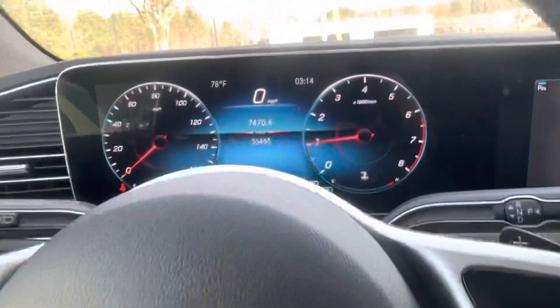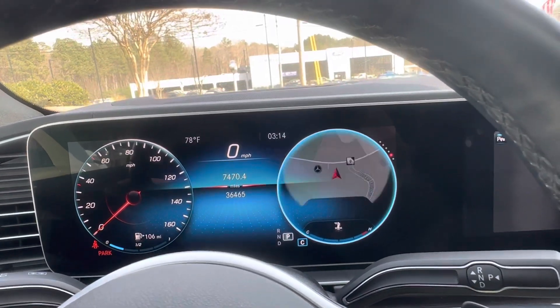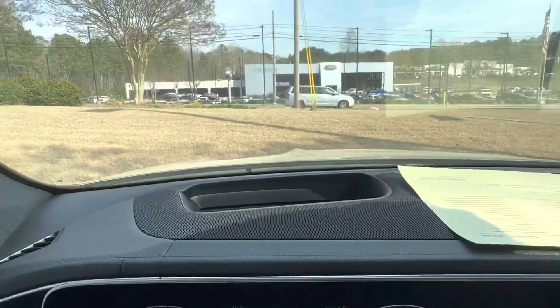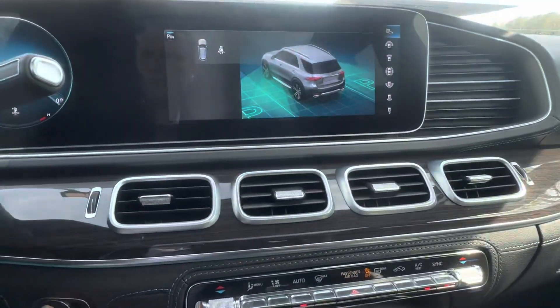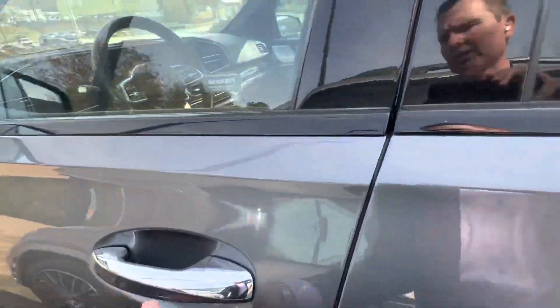This marked button lets you change the instrument cluster. All right, so this one's definitely a winner. It also has a head-up display that'll basically show you your speed limit on the screen. Let me know what you think and I'll go ahead and track down the silver one and send you that video over next.